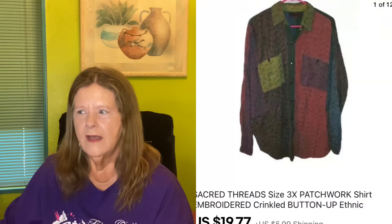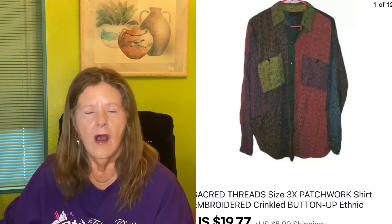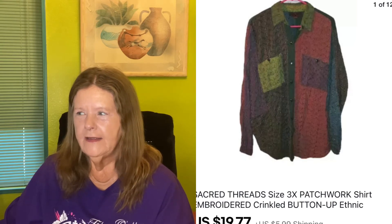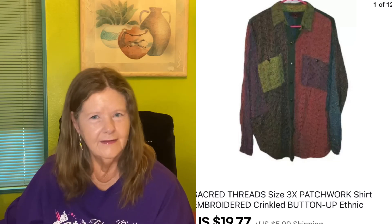The next items were a bundle — very rarely happens on eBay. A buyer sent me an offer on one item, I accepted, then she contacted me about other items. I explained she needed to pay within 24 hours since eBay requires me to ship. She ended up buying two more items for a total of three. The first was a Sacred Thread size 3X patchwork shirt I picked up for $1 on dollar days at Goodwill. We agreed on $19.77 — a great return on that dollar investment.